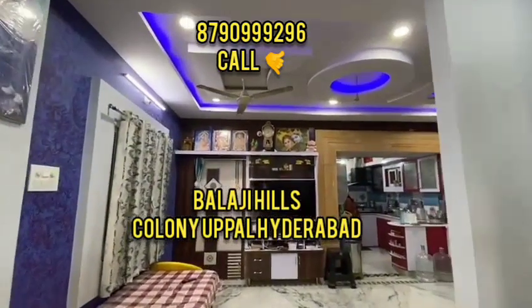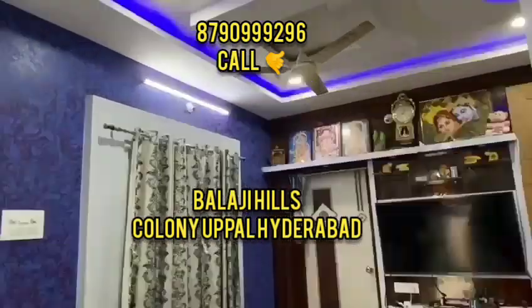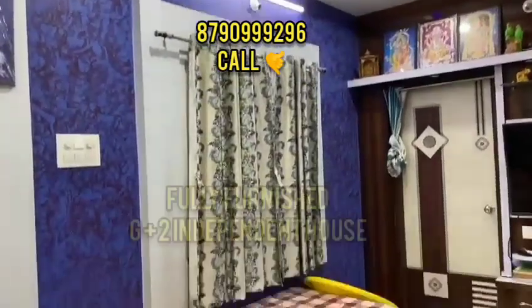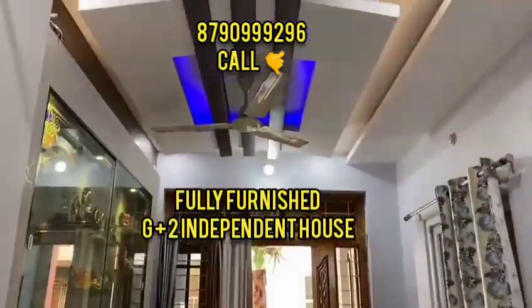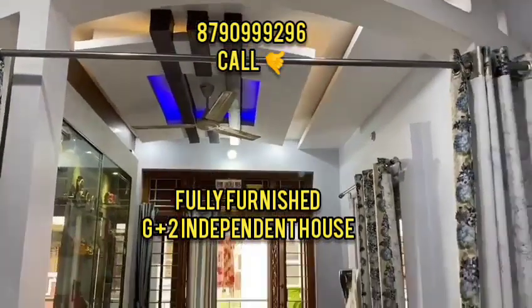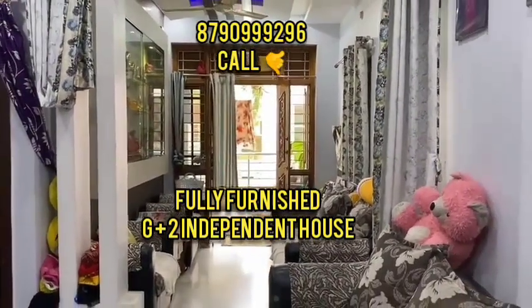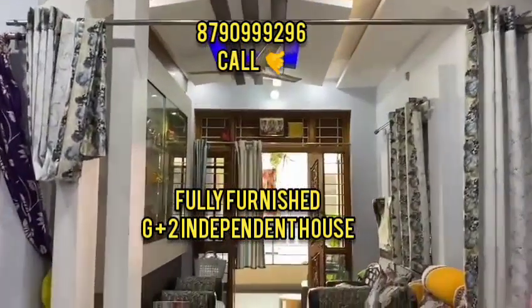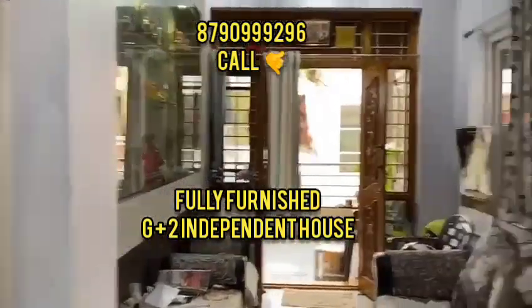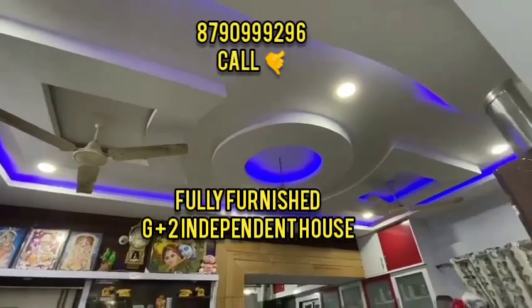This house has a 1BHK and car parking on the ground floor, and there are 2BHK units on the upper floor. The house is located in Hyderabad near the IAPA Swami temple with GHMC permissions. Loans are also available for this property.